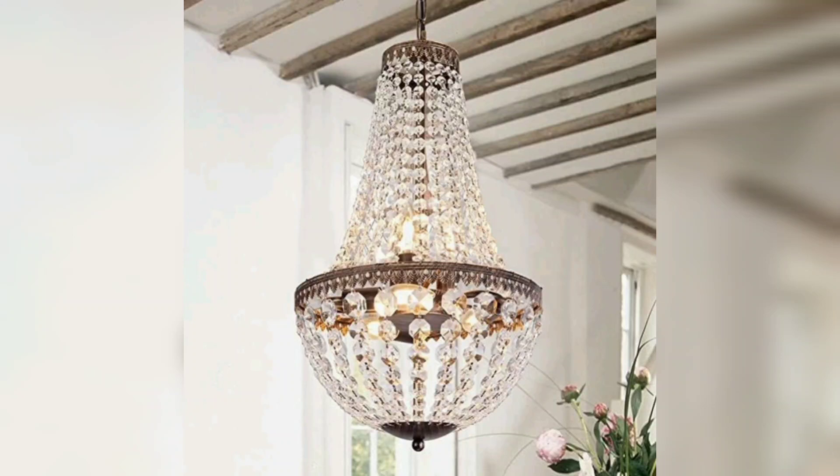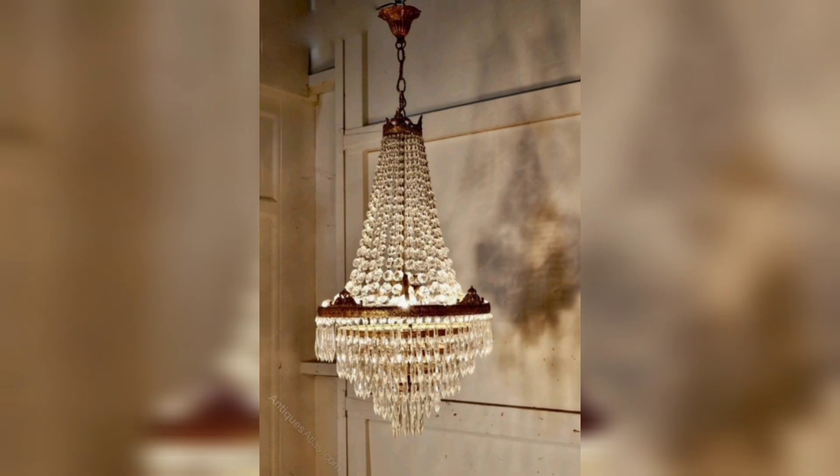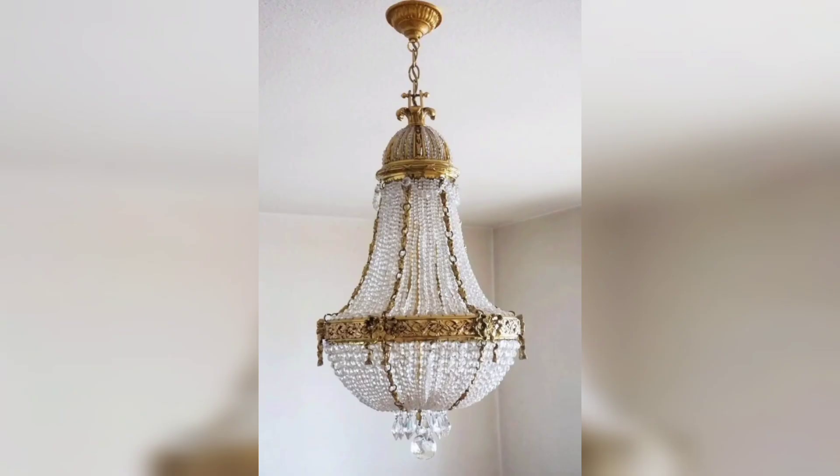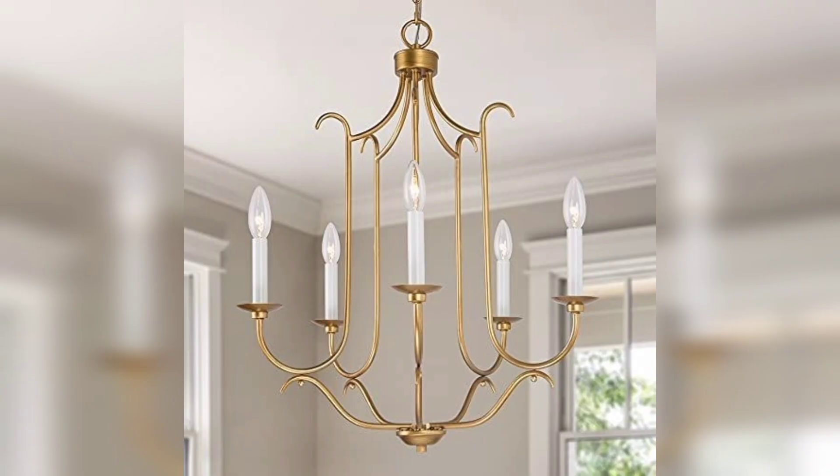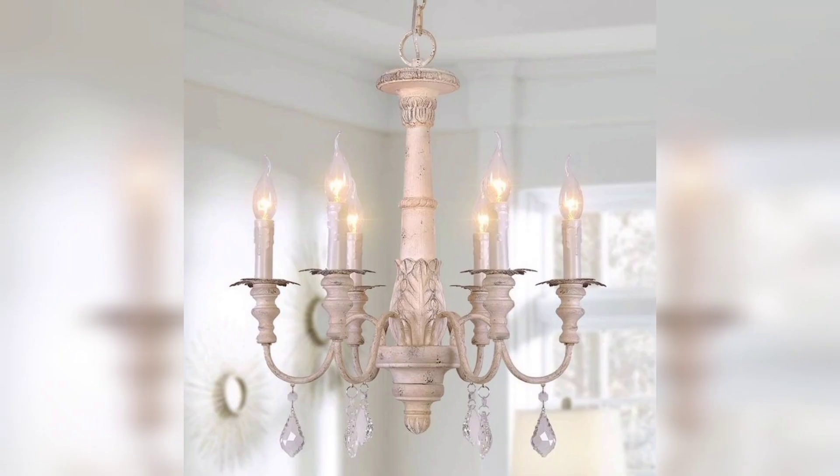Hello friends, welcome to our channel. This is a home decor channel and I always try to bring beautiful, unique articles of home decor. Today I am bringing you the French chandeliers. French culture is different, and their tangible culture and items are different too.